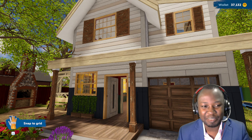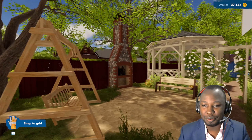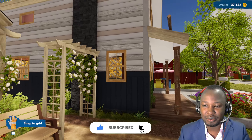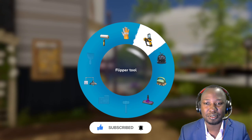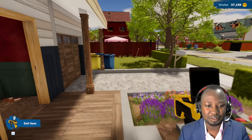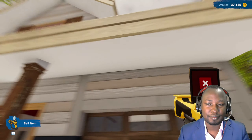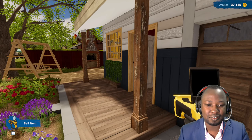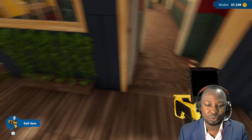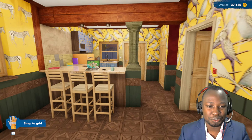Hey guys, welcome back to yet another episode of House Flipper 2. We are home right now — this is our fireplace, this is our house. Do I need to sell this? Yeah, that one can go. Every episode we are trying to improve this place. Those should also go. Anyway, let us go in and work, because that is what we usually do.